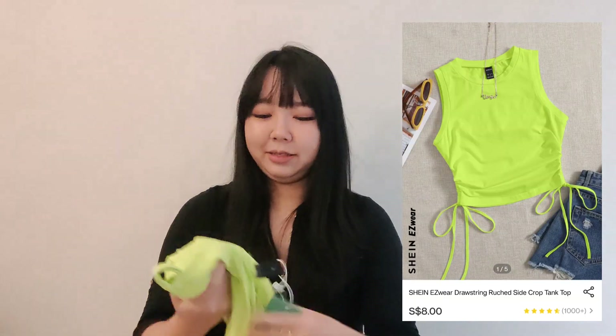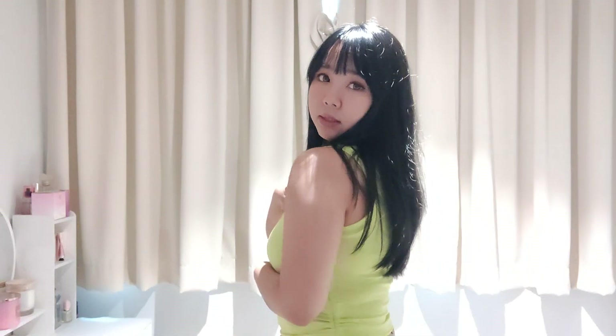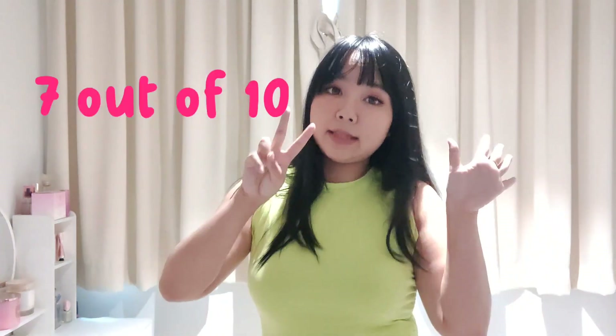This one is a bright neon color. I bought it because I don't have this color yet, so I got it to pair with my black trousers or skirt. This one is a bit pink — the fabric is a bit thin, but it fits my body well. I like the color; it's bright and neon as I expected. So I give this a 7 out of 10.